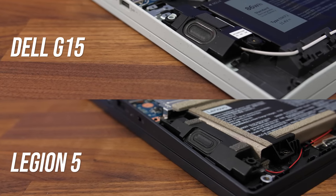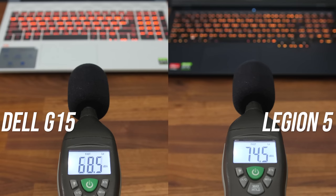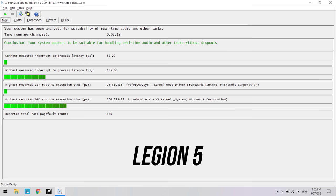Both have their speakers on the left and right towards the front. I thought both sounded decent, but I'll give a slight edge to the Dell as it had a little more bass and sounded slightly less flat. The LatencyMon results on the Dell were looking better than the Legion too.